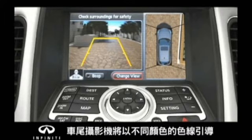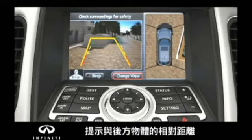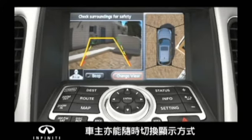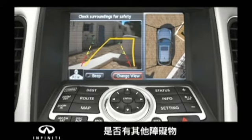As you're backing in, the rear camera view displays colored lines to help guide you in and gauge the distance to objects behind you. You can also change camera views with the touch of a button to help you see and avoid objects that might be in your way.